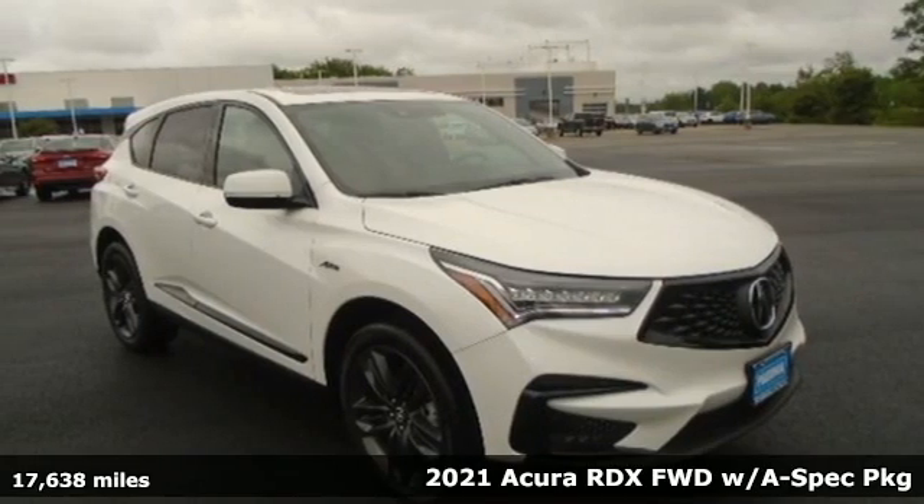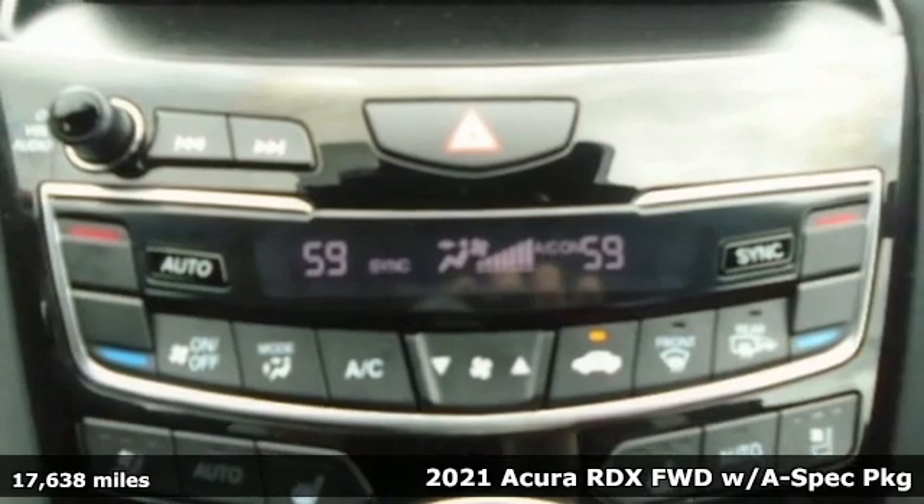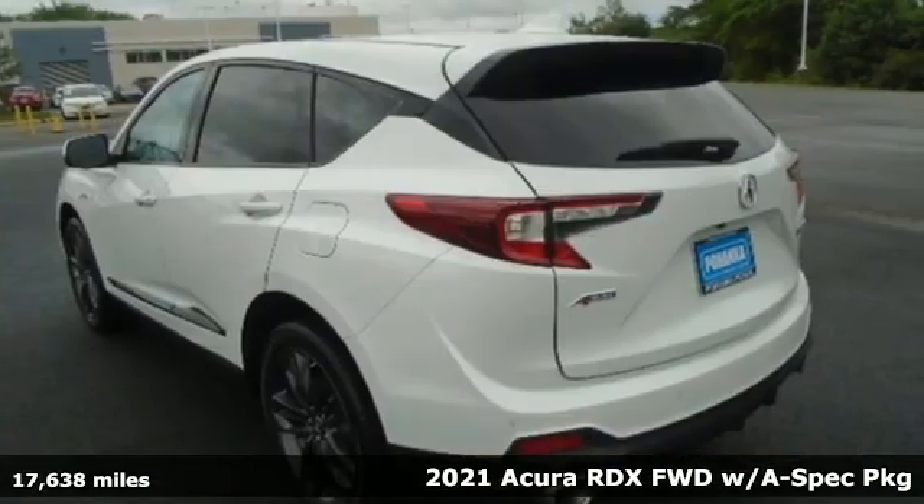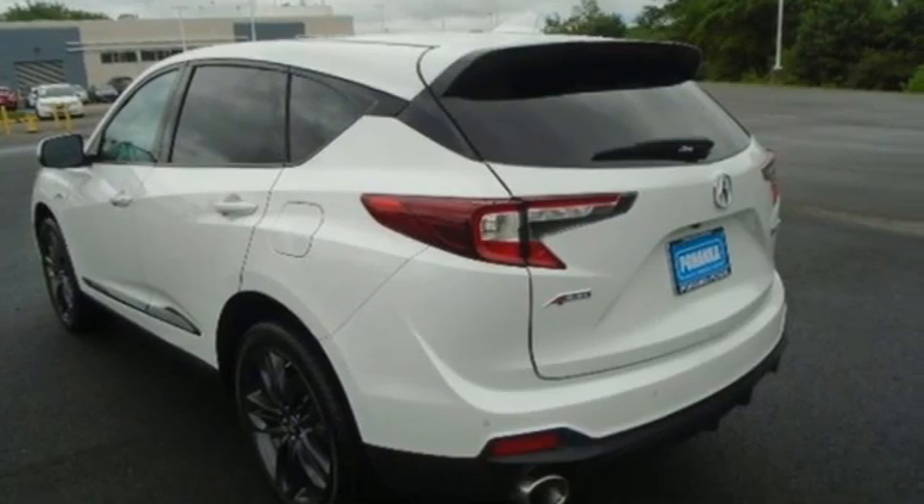It's a 2021 Acura RDX. It's ready to shoulder your everyday burdens with sophistication and class. Plus, it offers an exciting list of features.